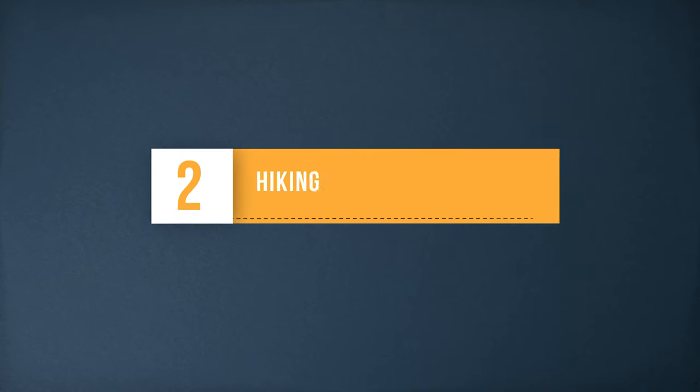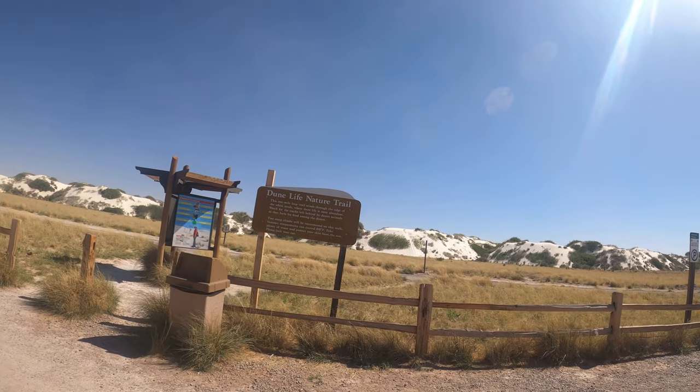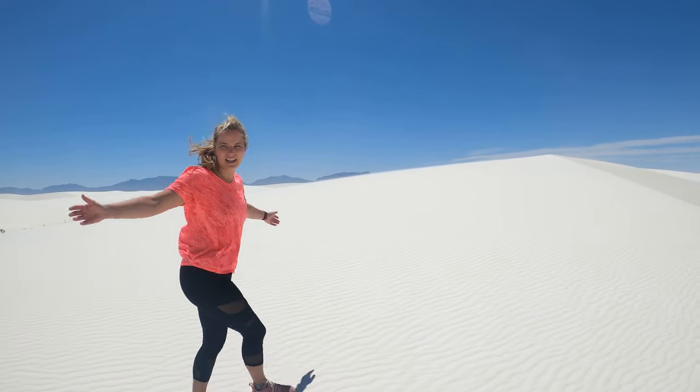Hiking. There are marked paths within the park, or you can head out freely into the dunes. Make sure you wear sunscreen because there is no shade out in the dune fields.